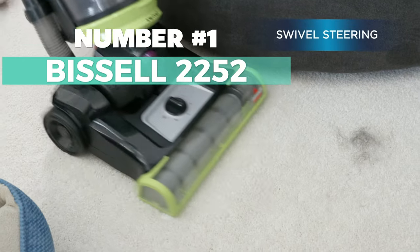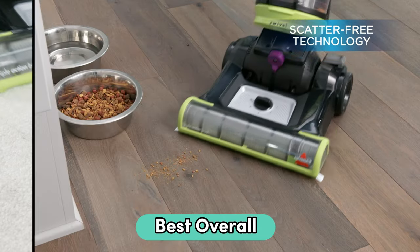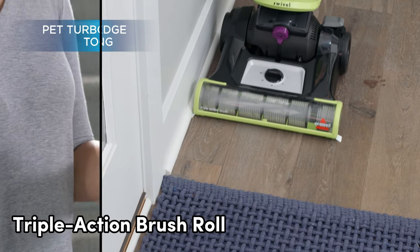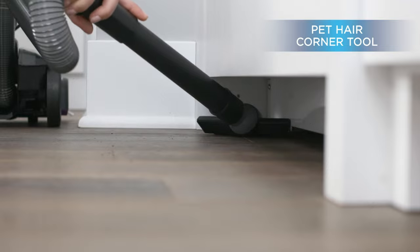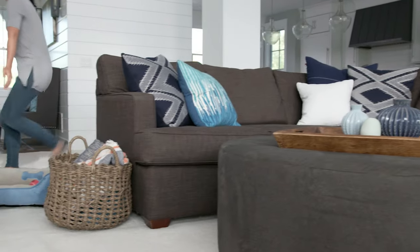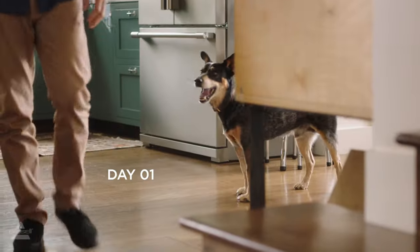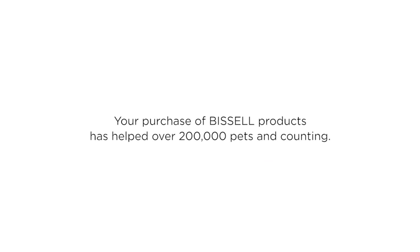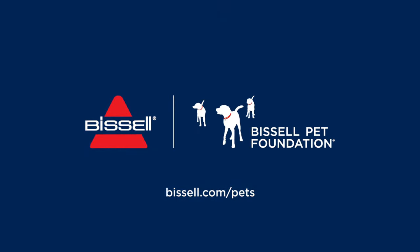Number 1: Bissell 2252 — my top pick for the best overall. Thanks to its swivel steering, navigating around furniture and obstacles is a walk in the park. No need to break a sweat, just smooth maneuverability. With a triple action brush roll, it's a pro at loosening, lifting, and removing embedded pet hair. Worried about pesky pet messes on hard surfaces? The scatter-free technology ensures a clean sweep without spreading the mess. Plus, with edge-to-edge cleaning, tackling pet hair, dirt, and debris along edges and corners is a cinch. It comes armed with specialized pet tools, including a pet turbo eraser tool for stairs and upholstery. And when it's time to wrap up, the easy-empty dirt tank is there for a quick and mess-free cleanup — keeping it simple, effective, and hassle-free.